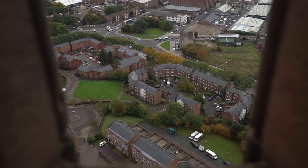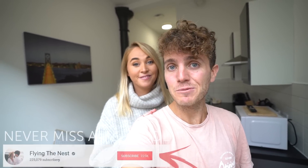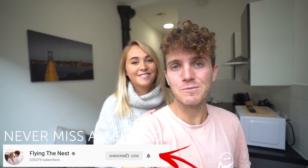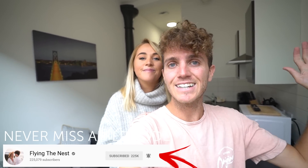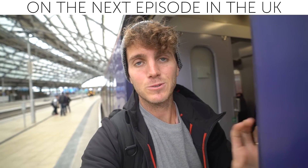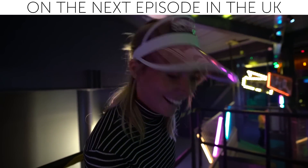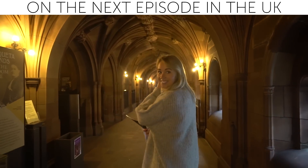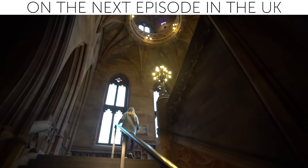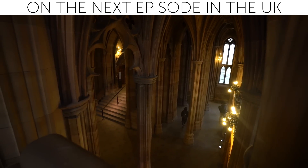Alrighty guys, I hope you enjoyed that look at Liverpool! We're going to be spending quite a bit of time exploring the UK and our next stop is Manchester. If you're new around here, make sure you hit subscribe and give the video a thumbs up if you enjoyed it. See you guys next time — bye! See you later Liverpool, next stop Manchester! Oh my goodness, it literally feels like we're on the set of Harry Potter at the moment!